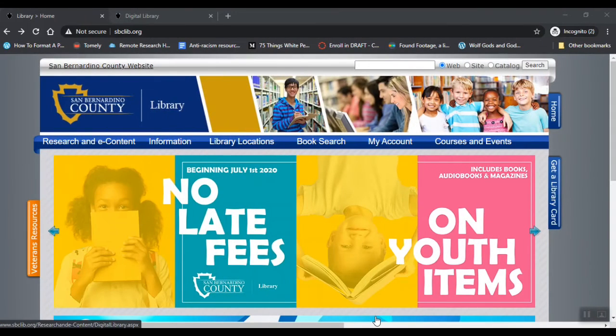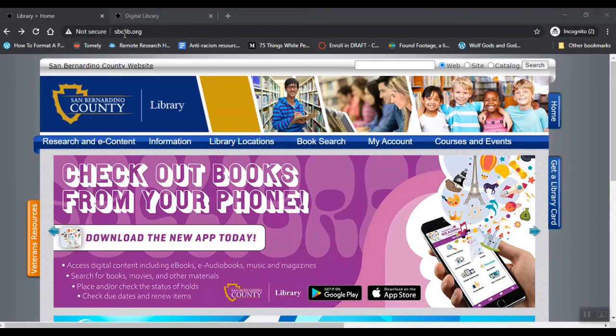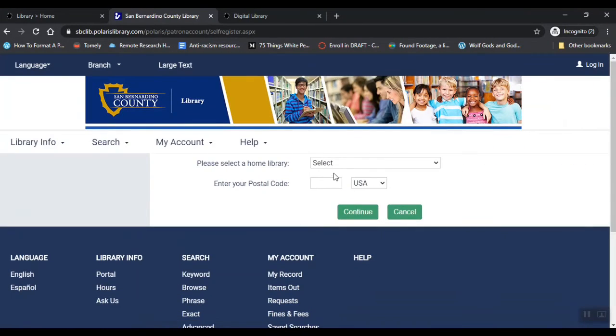If you live in San Bernardino County, you are able to get a San Bernardino County Library Card, and again it's just as easy as filling out a form. You're going to go to their website, sbclib.org, and click on the link that says Get a Library Card. Then fill out the form, select your home library, put in your postal code.